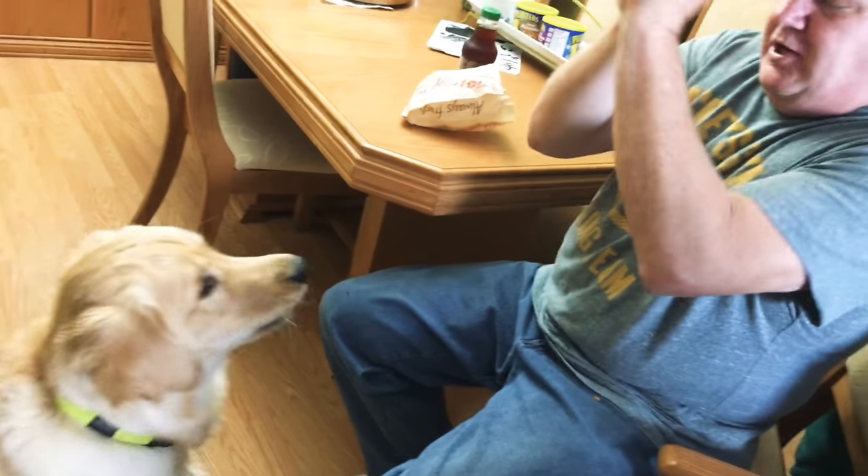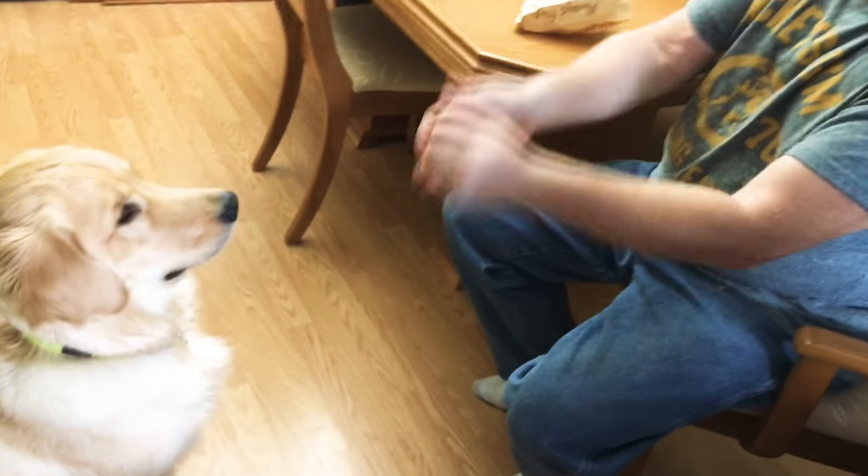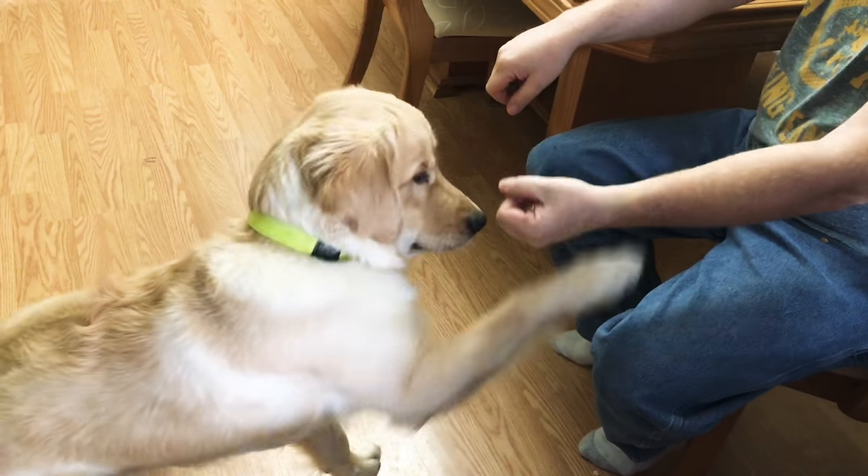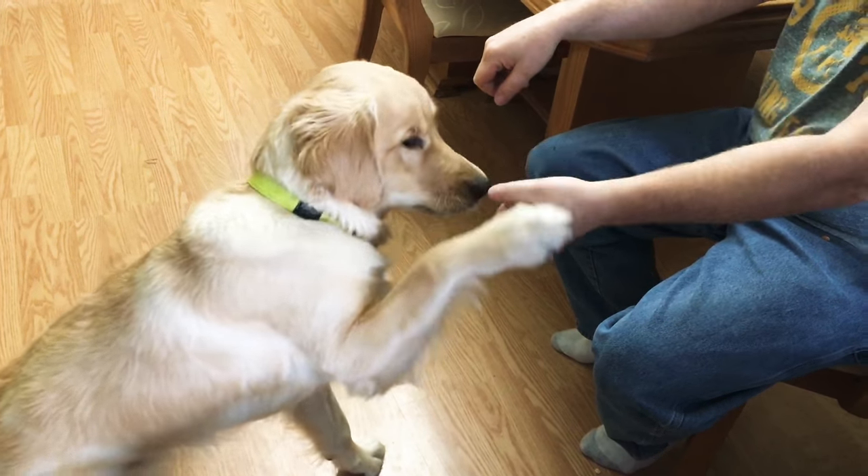Try it again. Shake it up. It's going to go in the left hand. Let's see if the dog can pick it. Which one is it? Which one? Put your paw there.